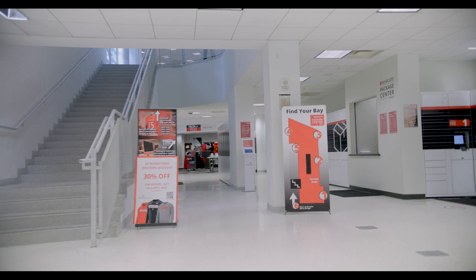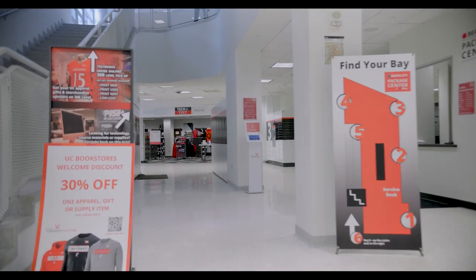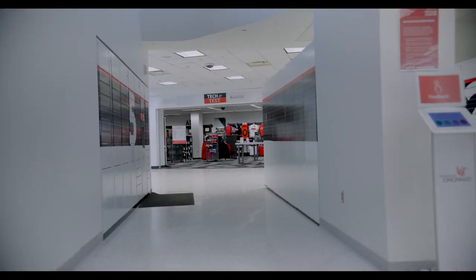First, you need to enter the UC bookstore on the second floor by going through the packaging center next to the food court.